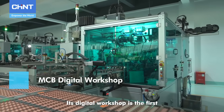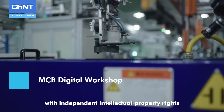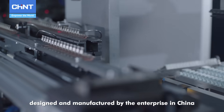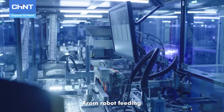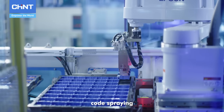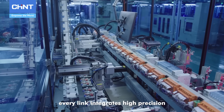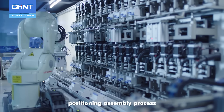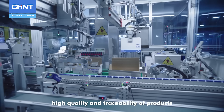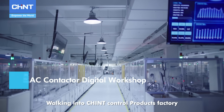Its digital workshop is the first automatic production line of miniature circuit breakers with independent intellectual property rights designed and manufactured by the enterprise in China. From robot feeding, base assembly, to multi-stage assembly, code spraying, and finished product inspection, every link integrates high-precision positioning assembly process and CCD, pressure sensors, and other detection methods to ensure high quality and traceability of products.